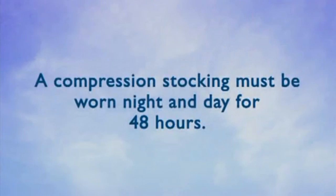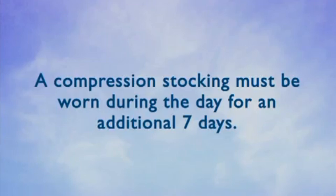You must wear a prescription strength compression stocking for 48 hours, night and day, following the procedure. After 48 hours, you may take the stocking off at night, but you must wear the compression stocking the majority of the day for an additional seven days.